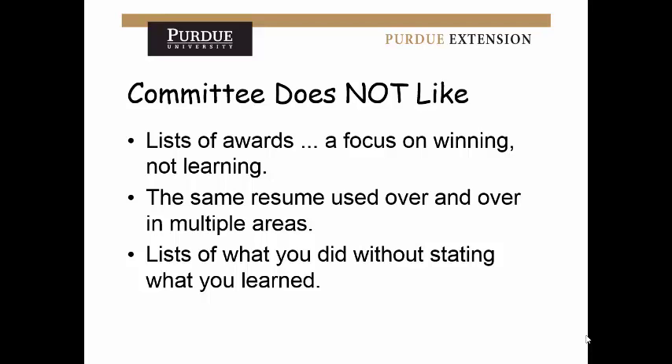If you have any questions, contact our office. Doing these scholarships takes a lot of work, so feel free to contact us. Our phone number is 812-482-1782, and you can email me at jmonarch@purdue.edu. Thank you.